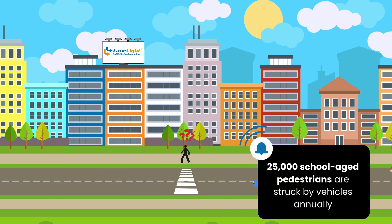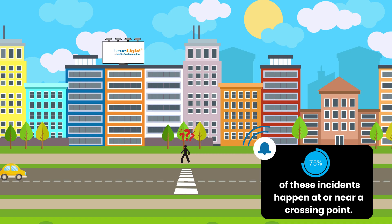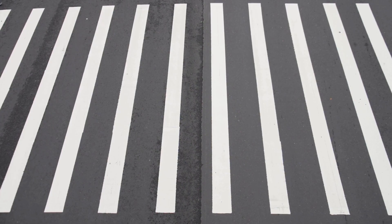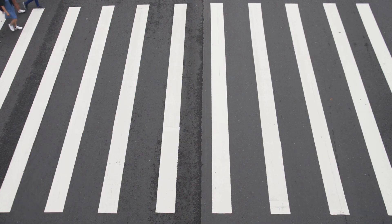According to national data, nearly 25,000 school-aged pedestrians are struck by vehicles annually. Three quarters of these incidents happen at or near a crossing point. Painted lines alone are not enough — without the right infrastructure, drivers often fail to yield, students get overlooked, and crossing guards face unnecessary risks. We need to go beyond the basics to protect our most vulnerable road users: children.